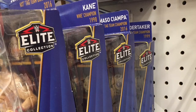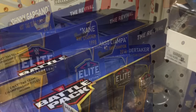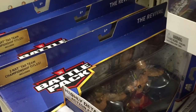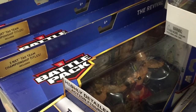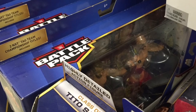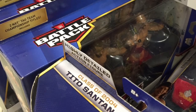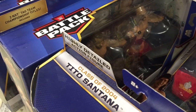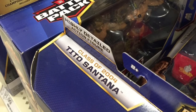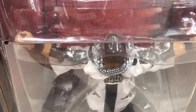The Kane figure — I considered it, and I think maybe next time I go back if it's still sitting there I might grab it. I didn't get the first Kane Elite that came out looking like that. The belt's kind of generic, and that thing that looks like what he used to talk into — it looks like it's just the water bottle mold from the Triple H figures. It seems like a part I'm going to lose.